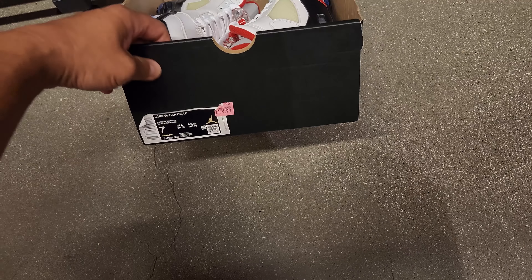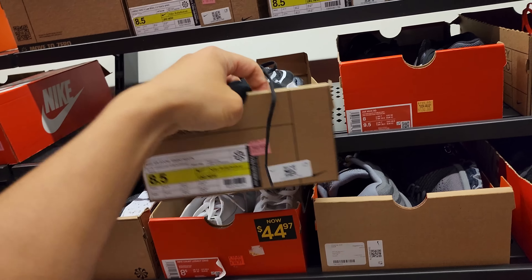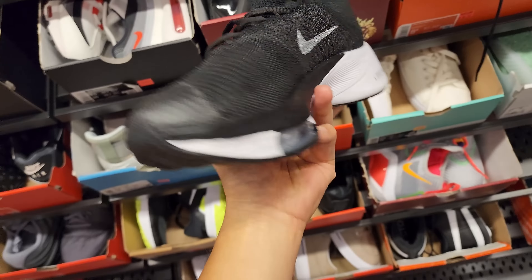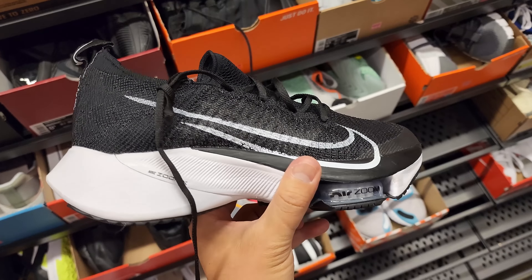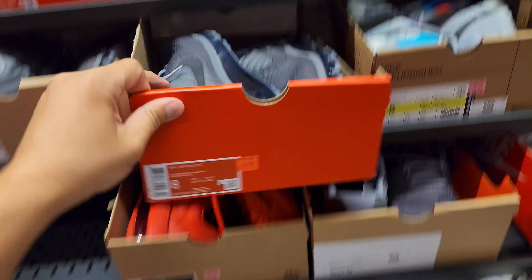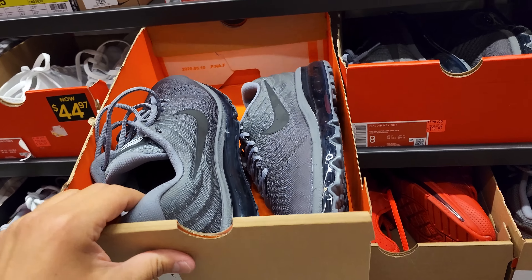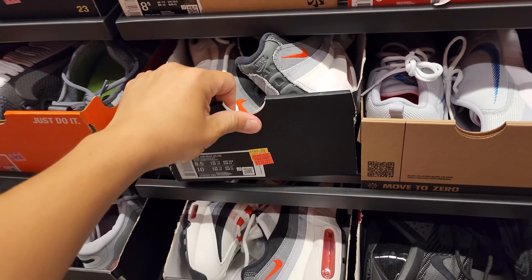Jordan 5 Golf right here, size 7, $180 — fire red colorway. Size 8.5 — one of my boys is looking for one of these but in size 10. They only have smaller sizes. Size 8.5 at $120, size 8 at $120 — that's actually a pretty good price. Also got an 8.5 with the inside-out Nike box. Another one of these too.